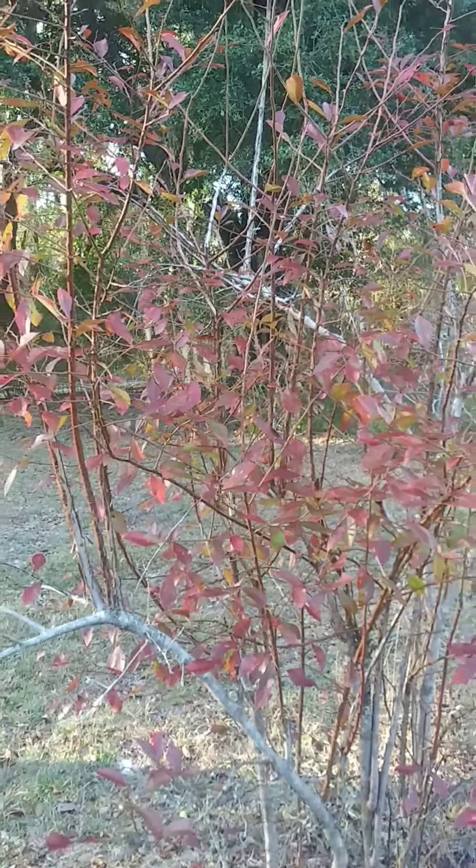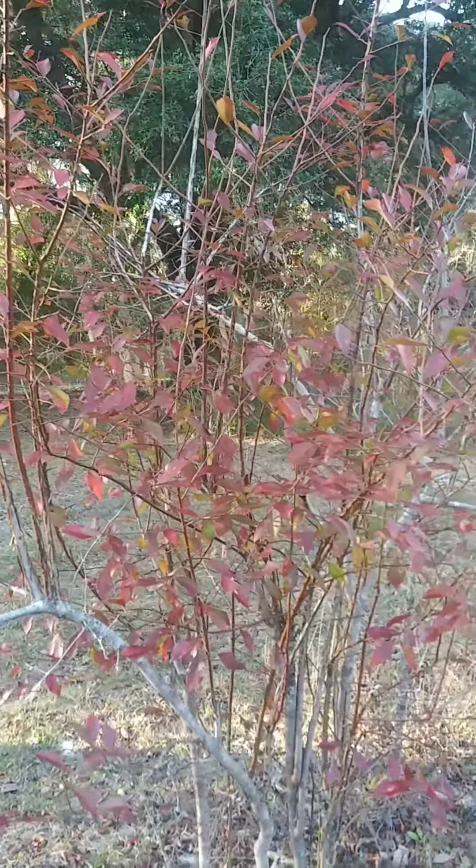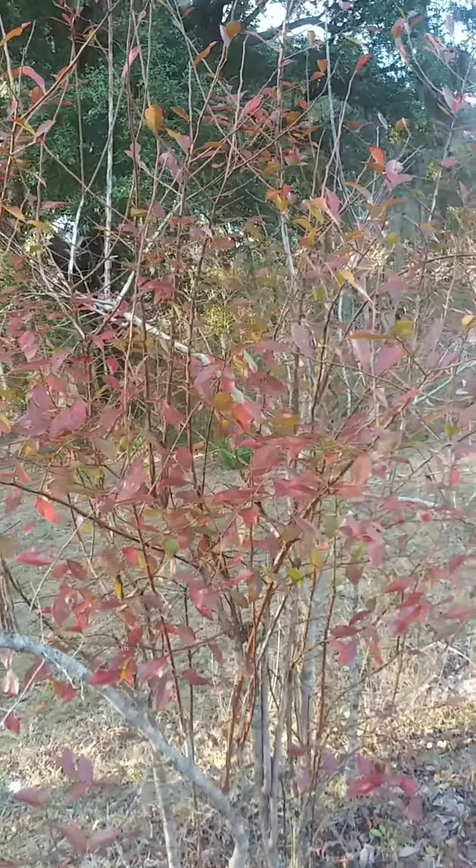The blueberry bushes still haven't dropped their leaves yet. Most of them have changed color, like this one.